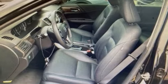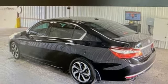V6 engine. Power sliding and tilting sunroof. Gas pressurized shocks. And smart device navigation.